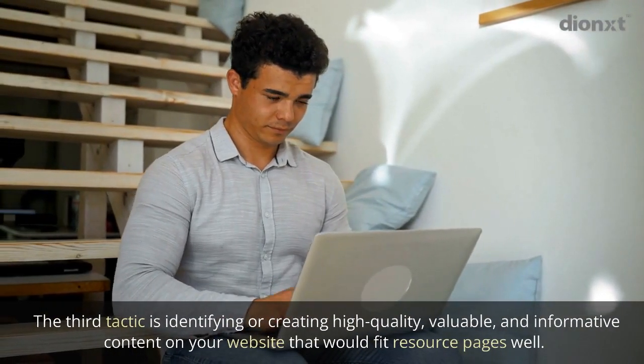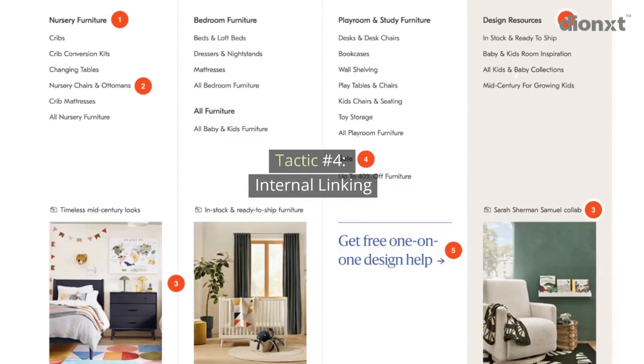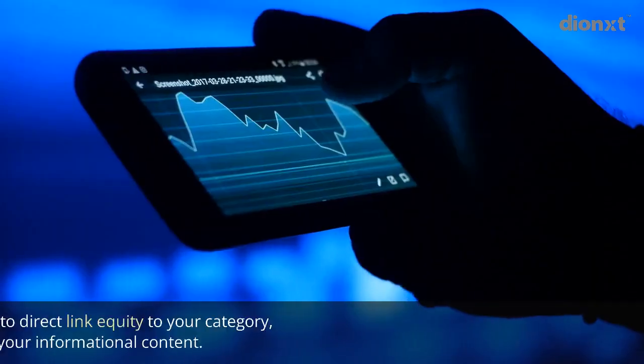Tactic number three: resource page link building. The third tactic is identifying or creating high quality, valuable, and informative content on your website that would fit resource pages well.